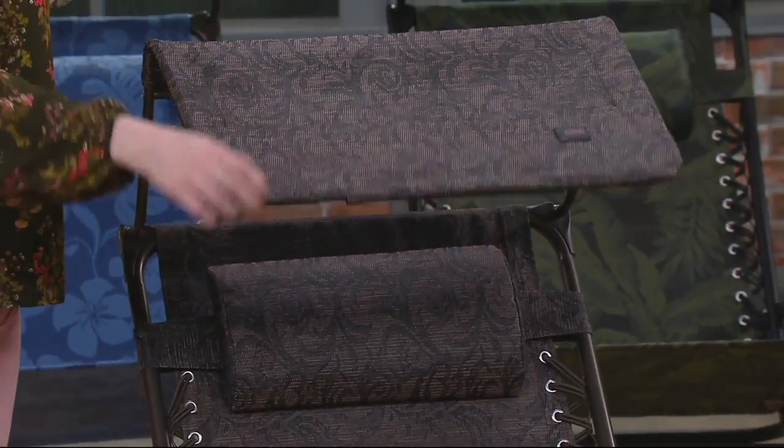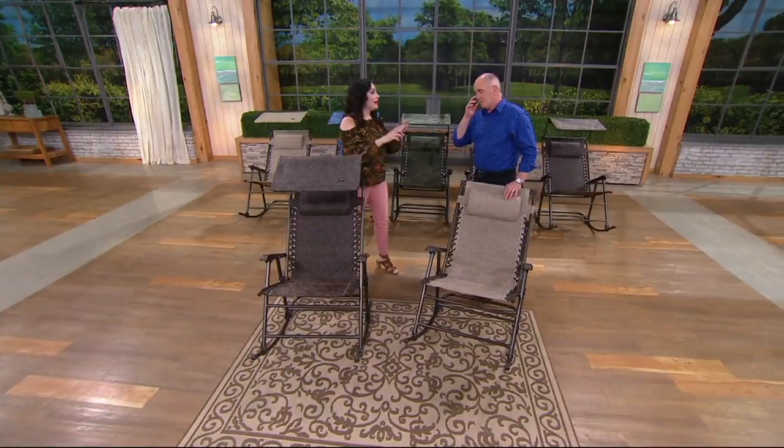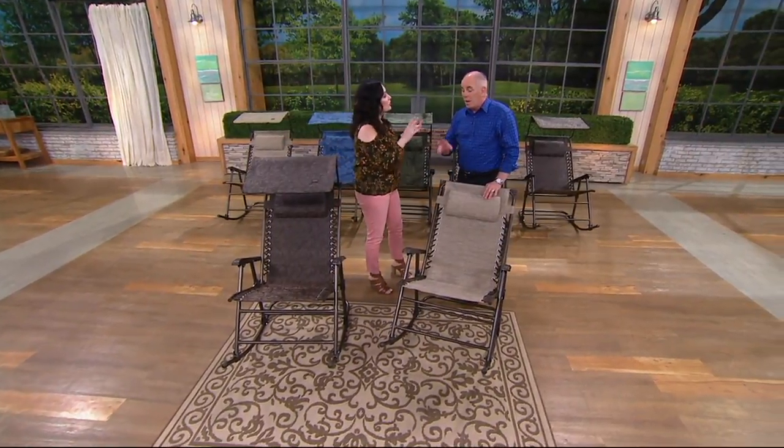A wooden rocking chair — you can't fold those up and store them away. Maintenance is an issue; they can oftentimes chip.